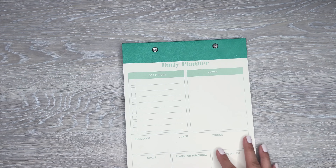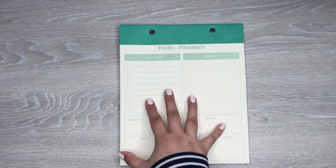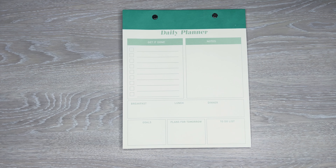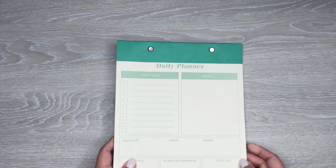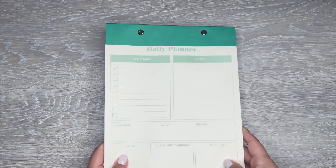Everything I found had different color options, which was nice — a good selection. There's also this daily planner pad of paper. These are daily sheets with a 'Get it done' section, notes, breakfast/lunch/dinner, goals, plans for tomorrow, and a to-do list. This one has 52 sheets, and I just like the look of it. This one was $3.25 for the daily desk pad.